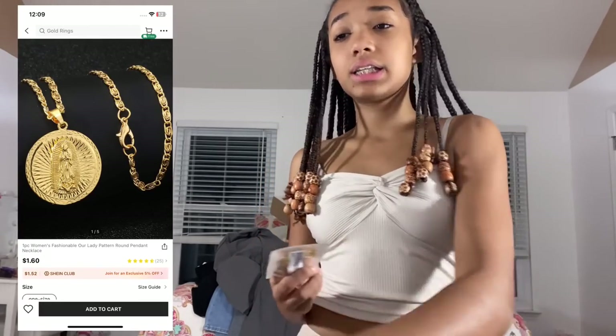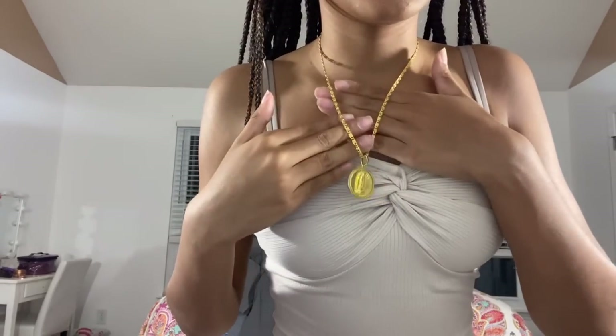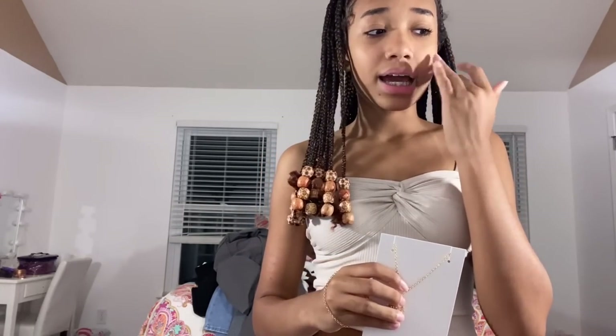Also, check out my mom's website bodycandybylexib.com — she has waist beads, bracelets, necklaces, sunglasses, handbags, and her shipping is really fast, like three to six days. The next necklace is the rhinestone decor cross charm necklace in yellow gold, one size. It's way bigger than I thought from the picture! My old cross necklace started turning color from wearing it in the shower, so I needed a new one. This is definitely a statement necklace you wear by itself.